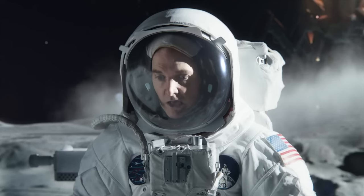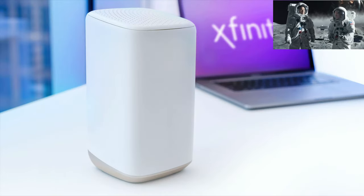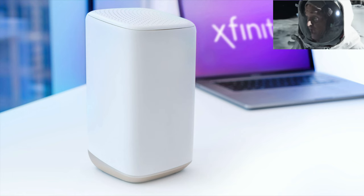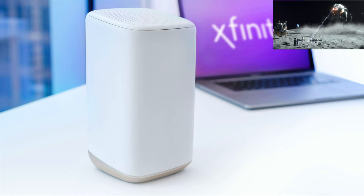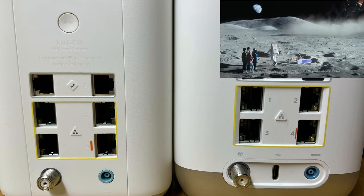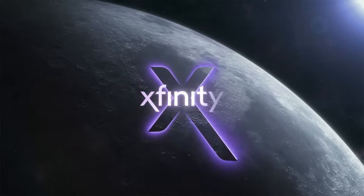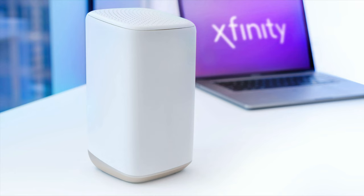However, our current routers — specifically the latest router from Xfinity, the XB8 — max out at 2.5 gigs. And that's only if you connect the Ethernet cable to the one Ethernet port on the bottom right. I did not look at other third-party routers, but Xfinity's fastest router right now is the XB8.